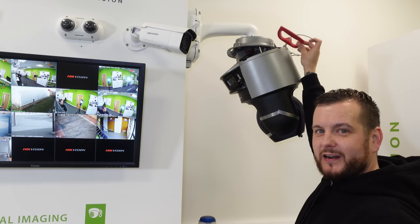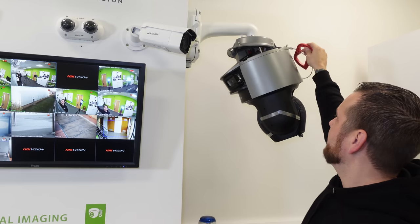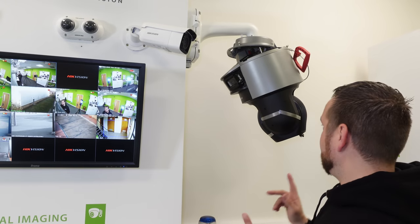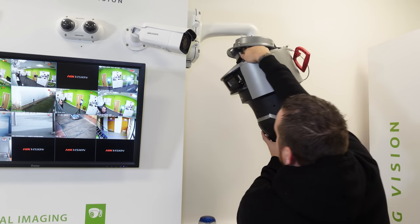It comes with a safety chain and a lifting handle. Once the camera is fitted securely inside this top hat, make sure the safety chain goes around whatever bracketry you have fitted — the swan neck, the wall bracket, etc. — to give it additional security.